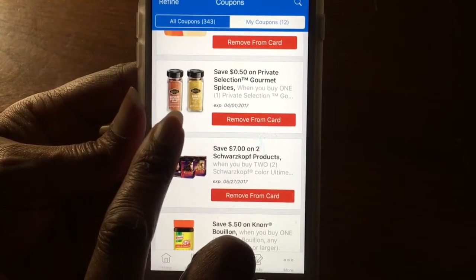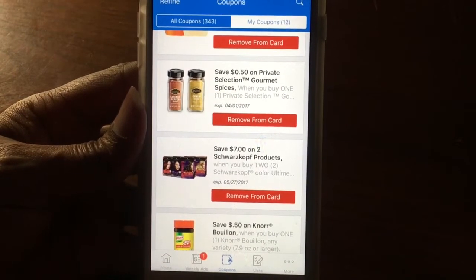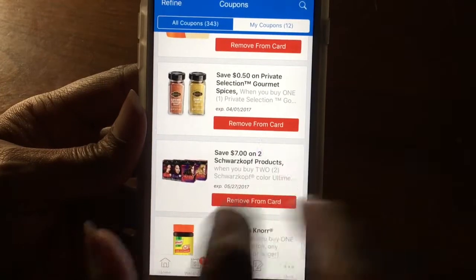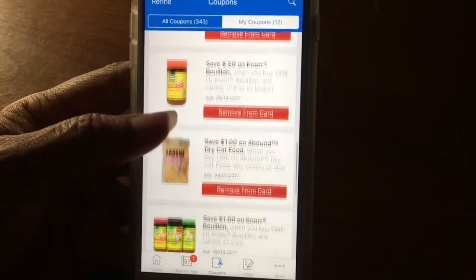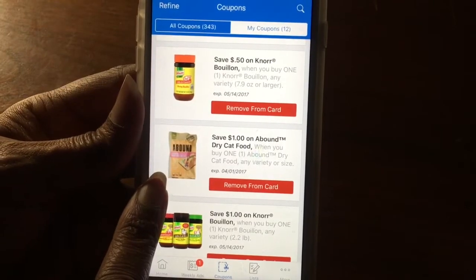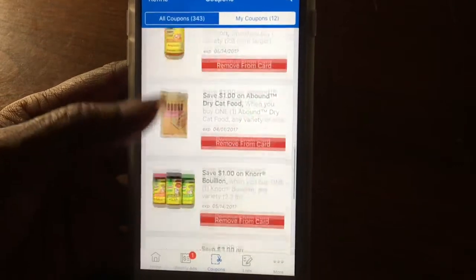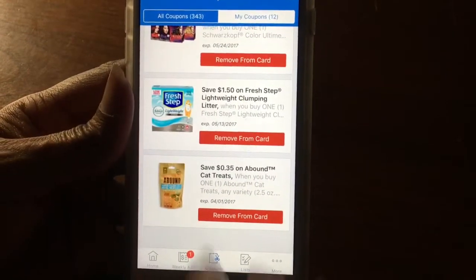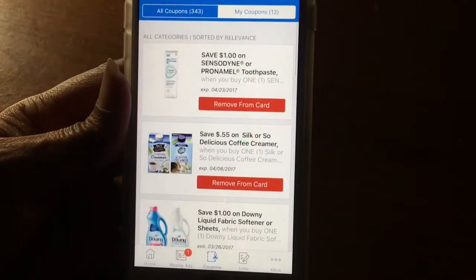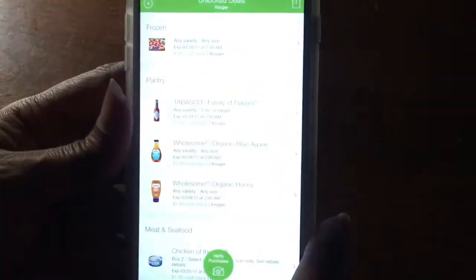And I love the private selection of spices because they're in glass. Here you can see that I've loaded it to my card and I'll automatically get 50 cents off. And the cat food, which is usually like eight dollars — so that's seven dollars for a bag of cat food. And his treats. That is one way of saving, especially like I was seeing with the Ibotta app.